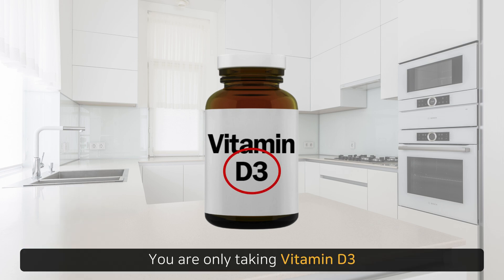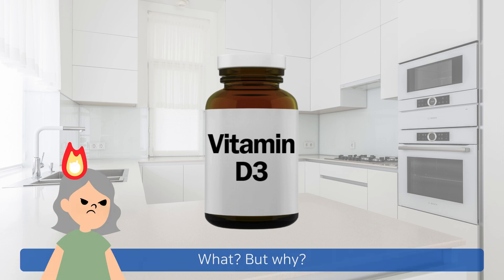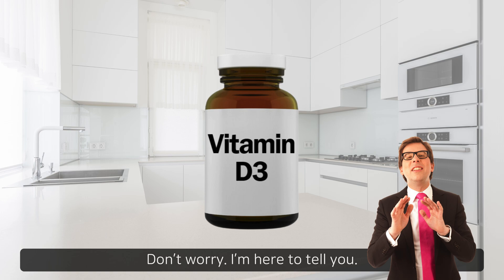You're only taking vitamin D3. You should be taking a vitamin D3 K2 supplement. What? But why? No one ever told me that. Don't worry, I'm here to tell you.